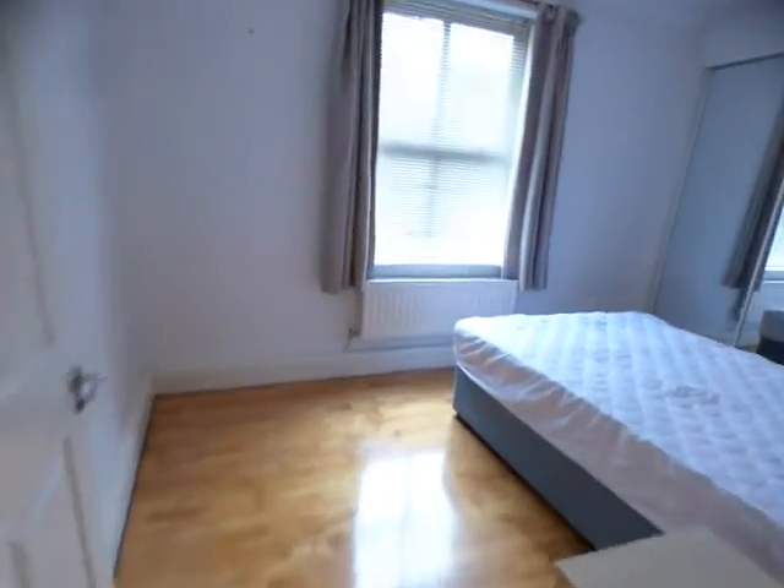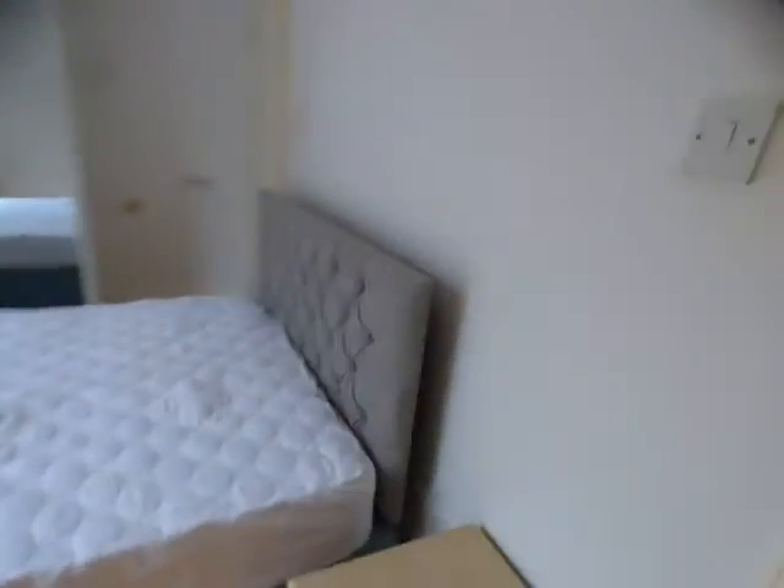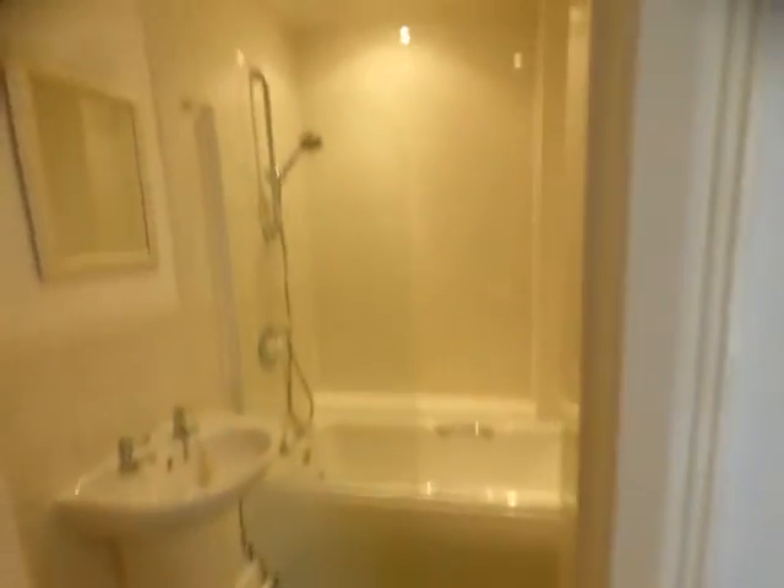There's a large double bedroom with mirror fronted wardrobes. This room has also got an ensuite bathroom, which is fully fitted with a shower over the bath.